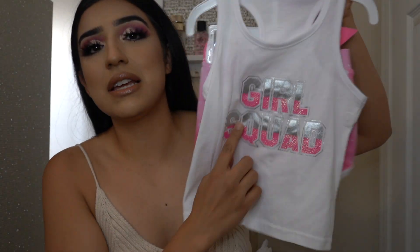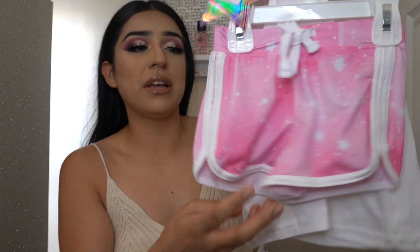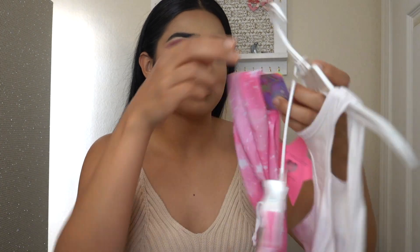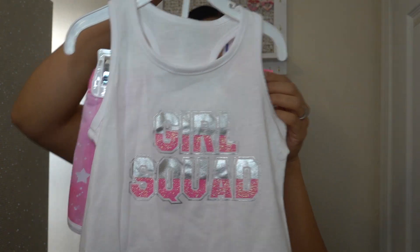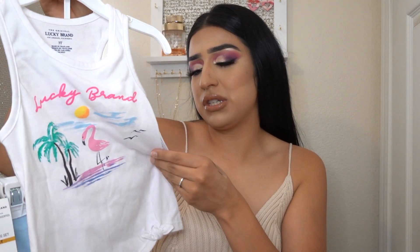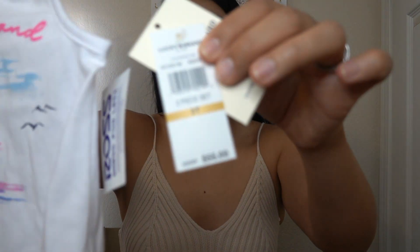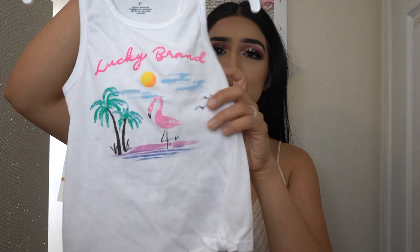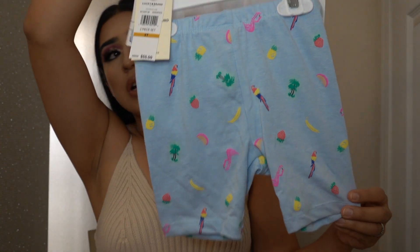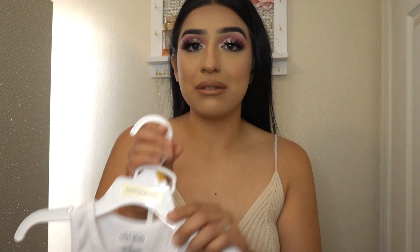I got her this cute little set that says Girl Squad — it's a little tank top and it comes with little shorts and a little headband. That is so adorable, and this set was only $7.99. Oh, we're getting a little bougie, because I bought her something de marca. Anneliese got a Lucky Brand set — this is supposedly $55 with Lucky Brand. Let me show you guys: it's this cute little tank top that says Lucky Brand with a little flamingo, and it has matching shorts. But I bought this for $9.99.